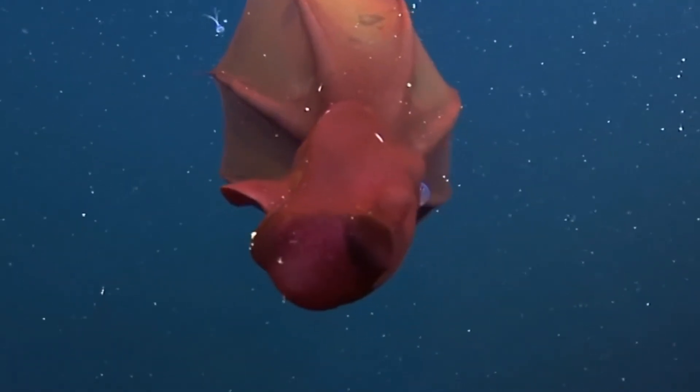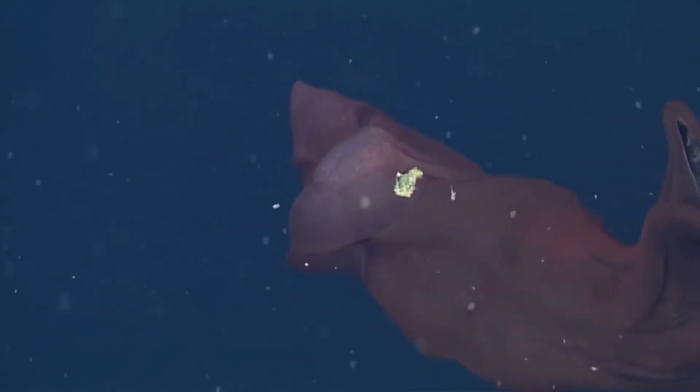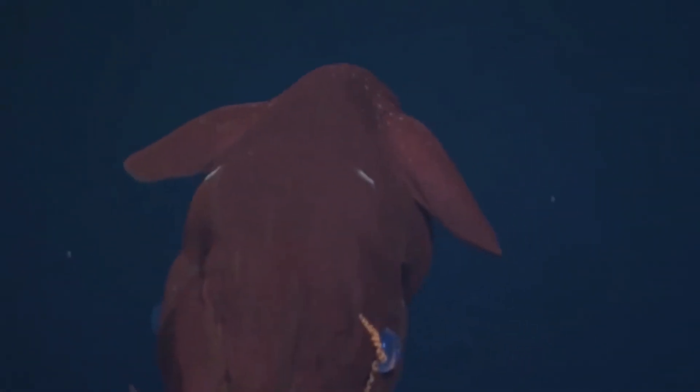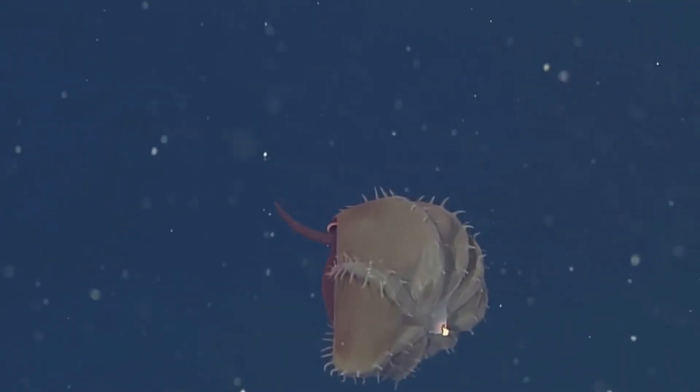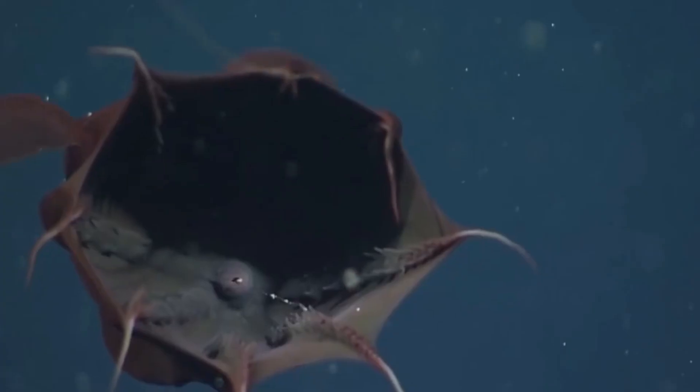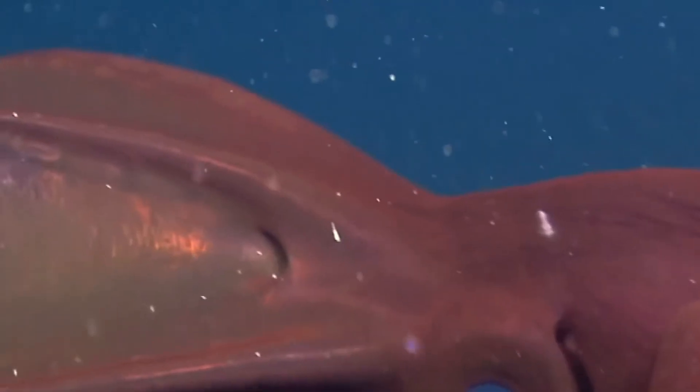Unlike its namesake, it doesn't feed on blood. Instead, this creature subsists on marine snow — decaying organic material that falls to the ocean floor, kind of like the dead leaves that litter forests. The vampire squid is a small cephalopod found throughout temperate and tropical oceans in extreme deep sea conditions, using its bioluminescent organs and unique oxygen metabolism to thrive in parts of the ocean with the lowest concentrations of oxygen.